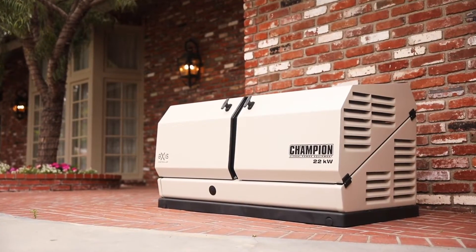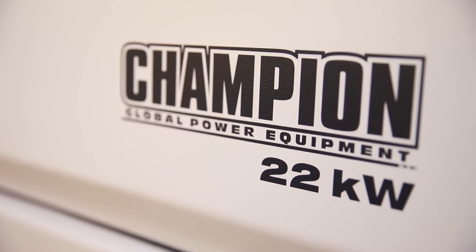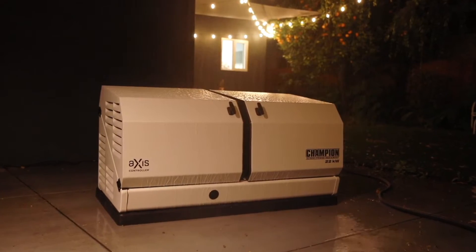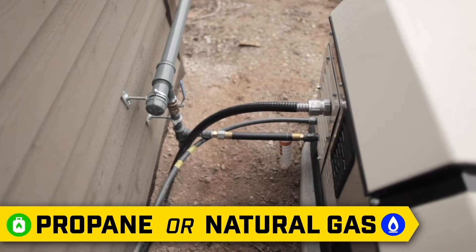Introducing the Champion Power Equipment 22kW AXIS Home Standby Generator. Designed and engineered in the U.S., this unit is the perfect choice for providing your home with a permanent source of backup power. In the event of a power outage, the generator automatically starts and delivers continuous electrical power to your home. And since it's connected to your propane or natural gas system, it never needs refueling.